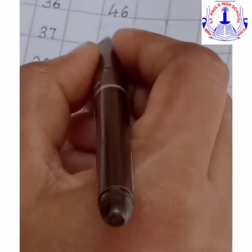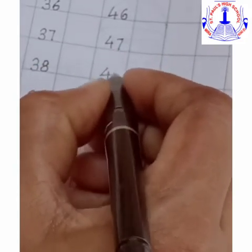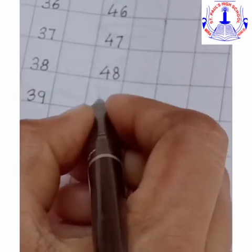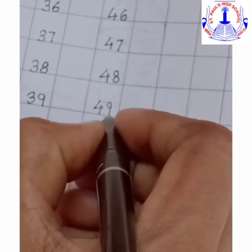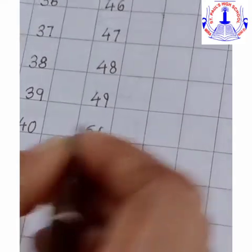So in this way, we will continue writing till 50. Children, see that you touch the line and write neatly. So we are done with all the numbers till 50.